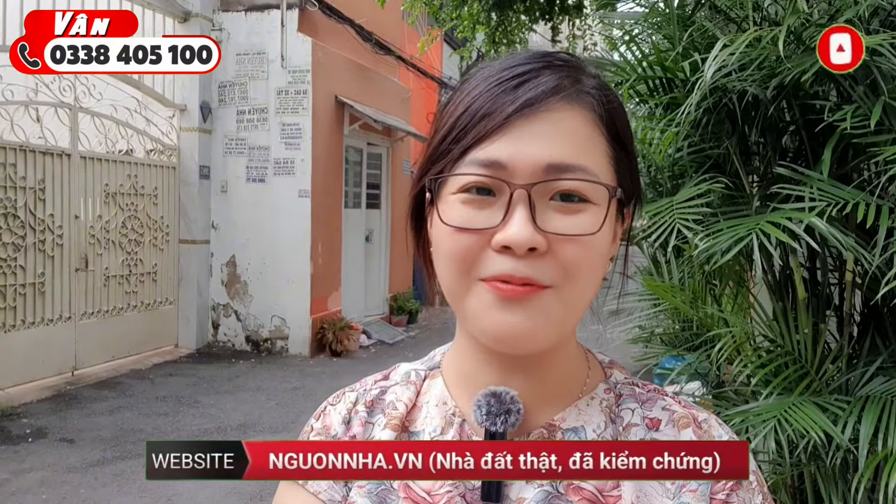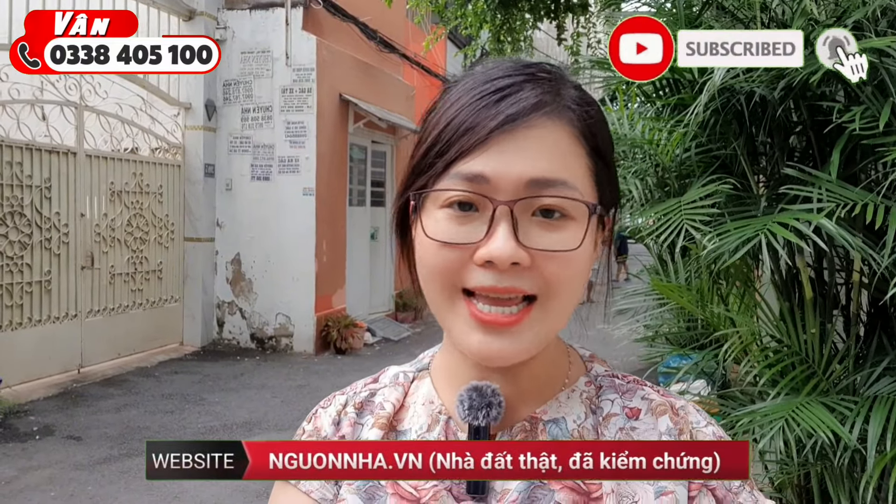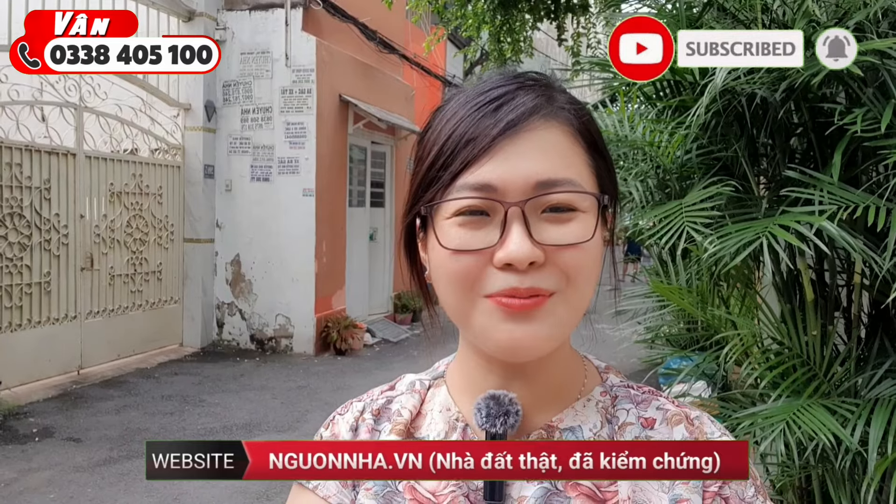Xin chào, kính chào quý cô chú anh chị đã trở lại với kênh Nhà Phố Vân Nguyên, chuyên bán nhà phố khu vực Bình Thạnh, Phú Nhuận và các quận trung tâm tại TP.HCM. Nếu quý cô chú anh chị có nhu cầu ký gửi nhà bán chính chủ, hãy liên hệ với Vân qua số điện thoại được hiển thị bên góc trái của màn hình.